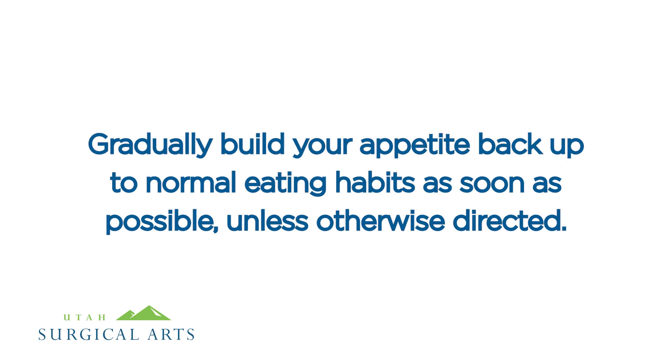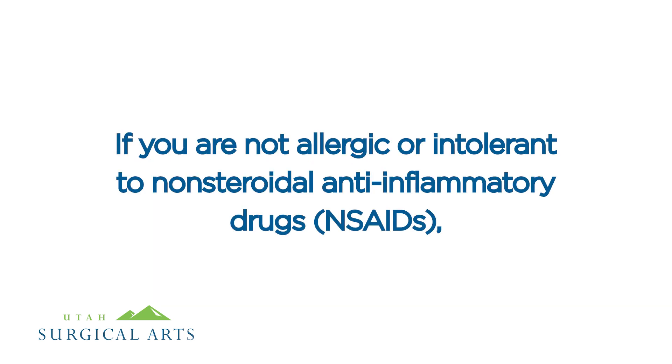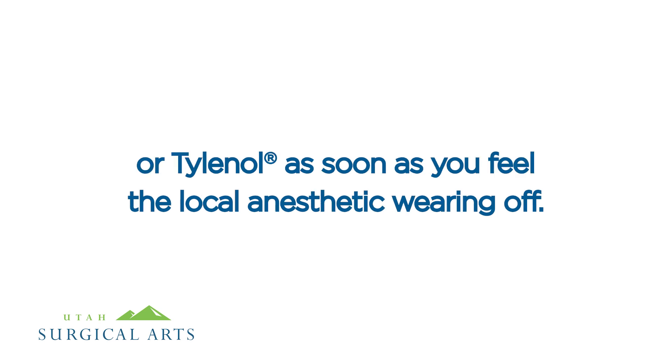Gradually build your appetite back up to normal eating habits as soon as possible unless otherwise directed. Discomfort is normal after any surgery. If you are not allergic or intolerant to non-steroidal anti-inflammatory drugs (NSAIDs), start taking ibuprofen — also known as Advil or Motrin — or Tylenol as soon as you feel the local anesthetic wearing off.